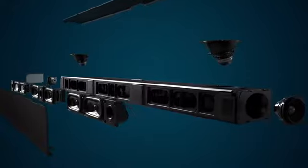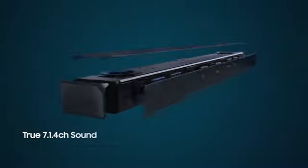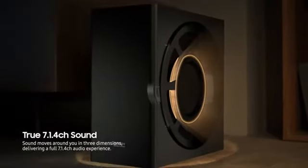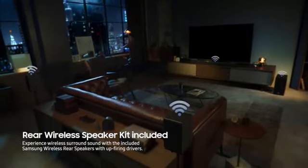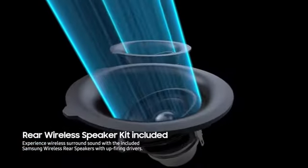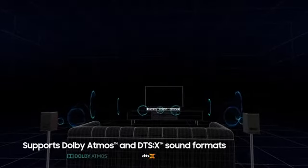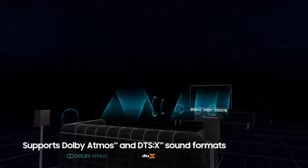Immersive sound. Optimized for QLED. Three front plus two side-firing channels, deep bass provided by a dedicated woofer, two wireless rear speaker kits with two up-firing channels, and two additional front up-firing channels maximize the surround sound effect. All these support Dolby Atmos and DTS-X sound formats, providing a richer, more cinematic surround sound experience at home.